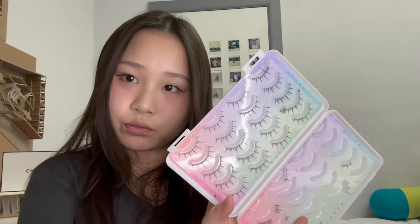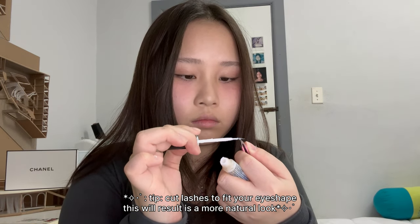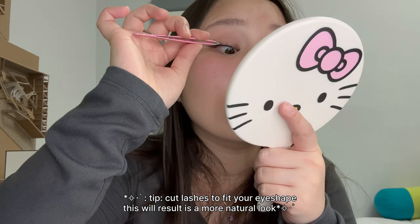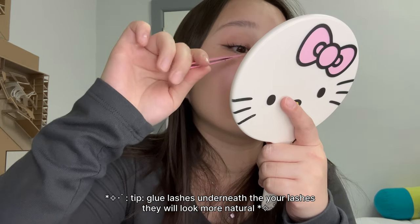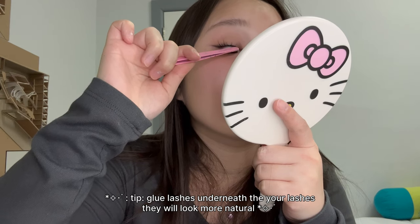Now I'm going to do the lashes. For girlies with shorter eyes like mine, I like to cut my lashes and then place them in particular spots. I actually glue my lashes underneath my lid, and then I take the back of my tweezers and just push them up a bit.